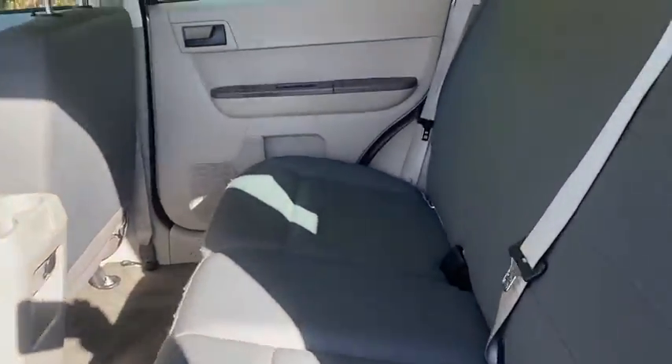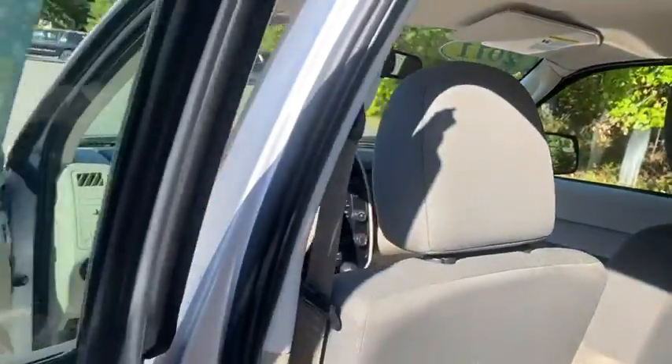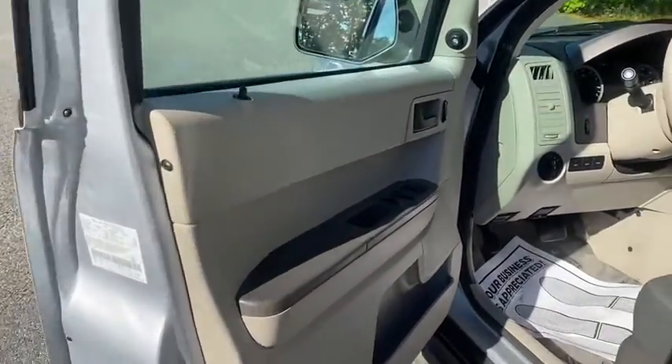ABS four-wheel, AM-FM stereo radio, rear defrost, electronic stability control, child safety locks, MP3 player, CD player, bucket seats, power door locks.